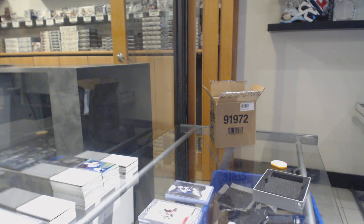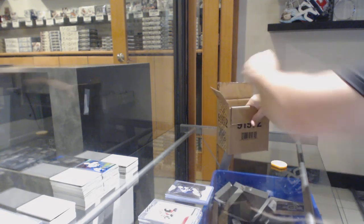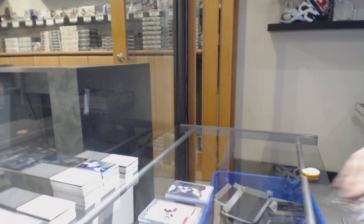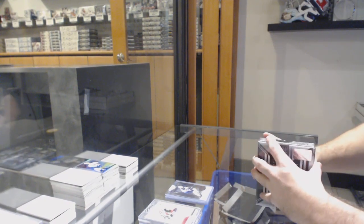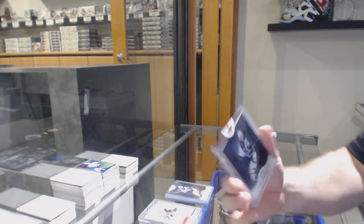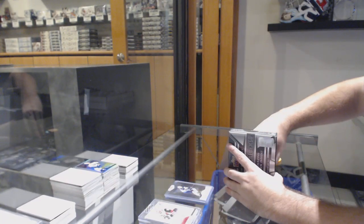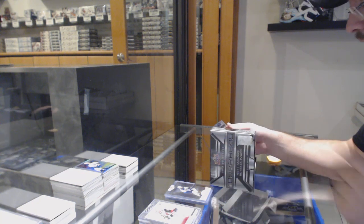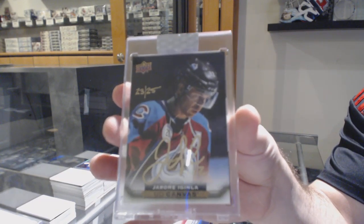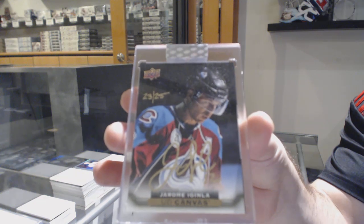Can we go five for five on the nice stuff again? All good hits — hopefully I'm not jinxing this. Number 250 Gold Base Mark Scheifele. We've got two regulars and one gold, not too bad. And we've got number 25 — Canvas Autograph for the Avalanche, Jarome Iginla. Jarome Iginla, number 25.